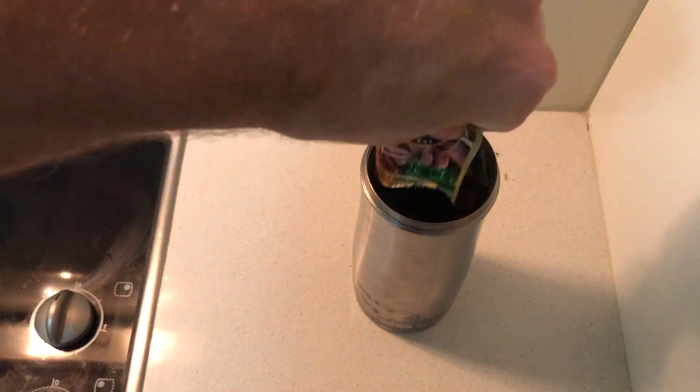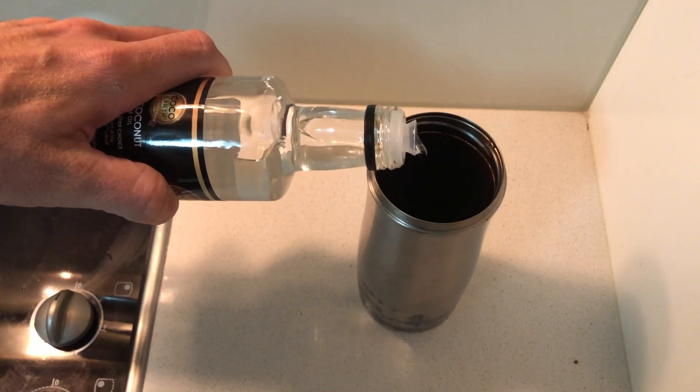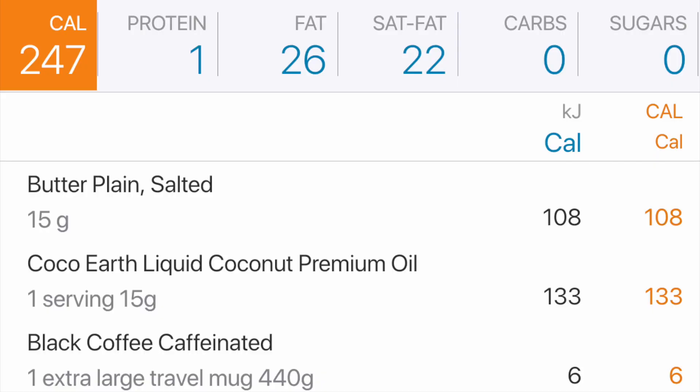As you all know, I love a coffee, so to start my day with a bulletproof coffee pre-workout, that's what we're going to do. To this coffee we're going to add two sachets of coffee, 15 grams of butter, 15 grams of MCT oil, and a pinch of salt. This is a total of 250 calories with 26 grams of fat.